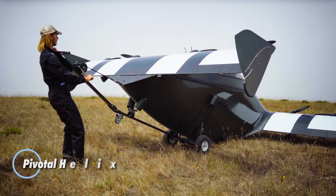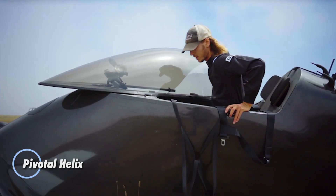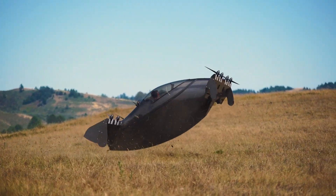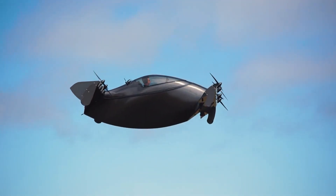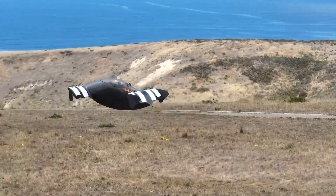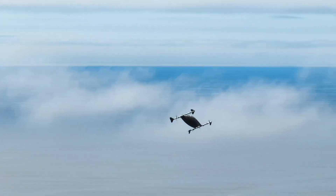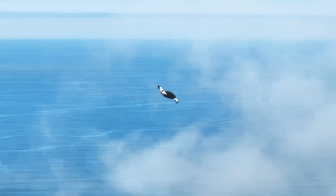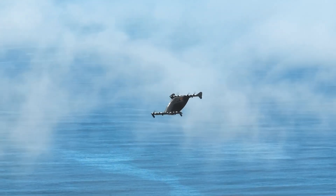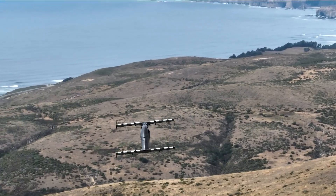The Pivotal Helix is an exceptional single-passenger electric vertical takeoff and landing aircraft that seamlessly merges cutting-edge technology with intuitive design. With its sleek fixed rotor tilt and canopy-covered cockpit, the Helix offers a contemporary flying experience that's both modern and user-friendly. Controlled by a sophisticated joystick and a fly-by-wire system, this innovative vehicle achieves a cruising speed of 63 mph, boasting a range of over 20 miles.